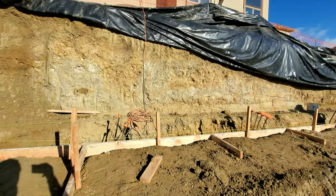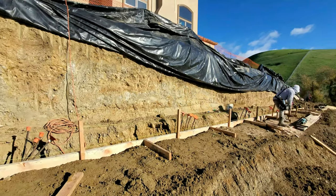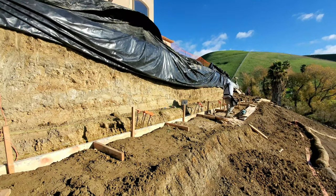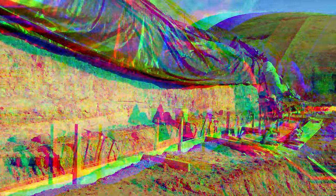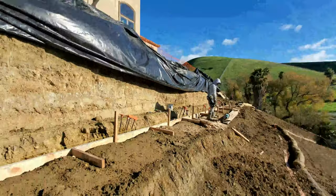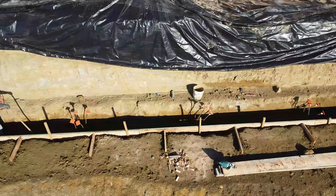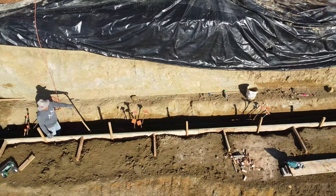This is Part 10, and this is the second part of the longest part of the retaining wall. This section of the retaining wall was about 300 feet total. This part is about 160 to 170 feet and is going to average about eight and a half feet tall, ten inches thick. If you guys have any comments or questions, leave those down below.